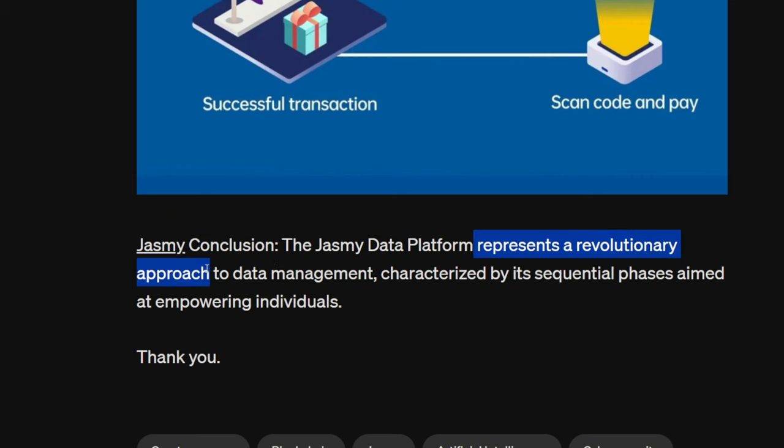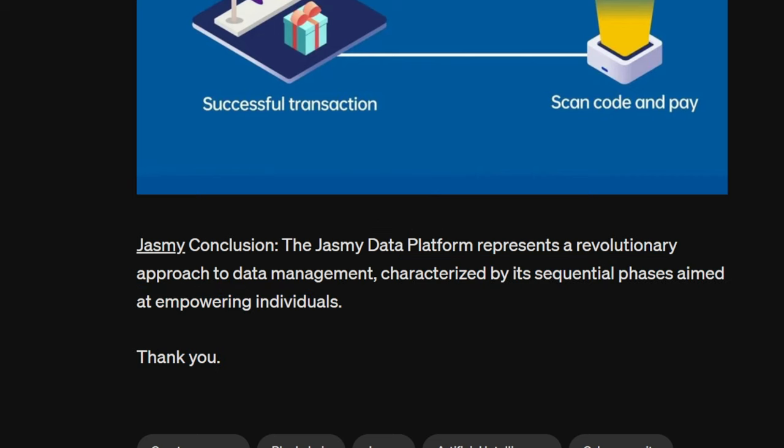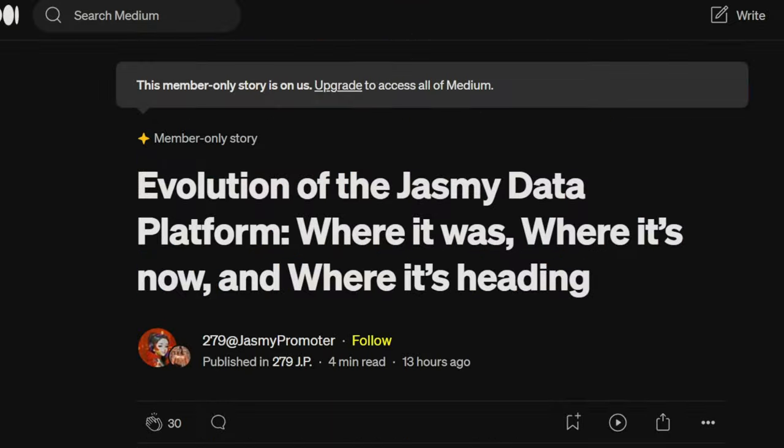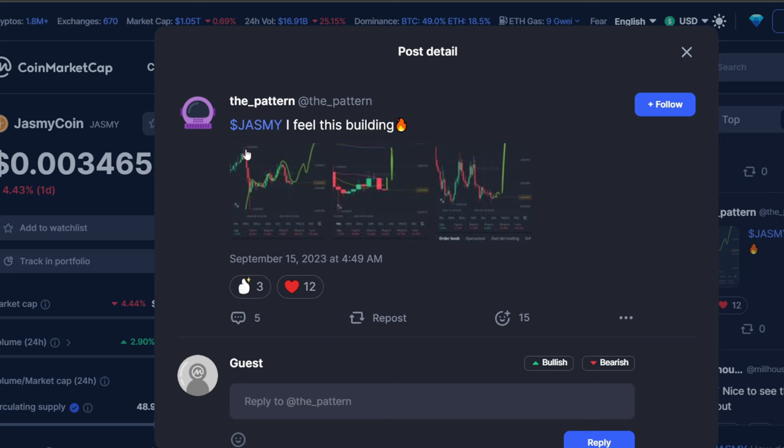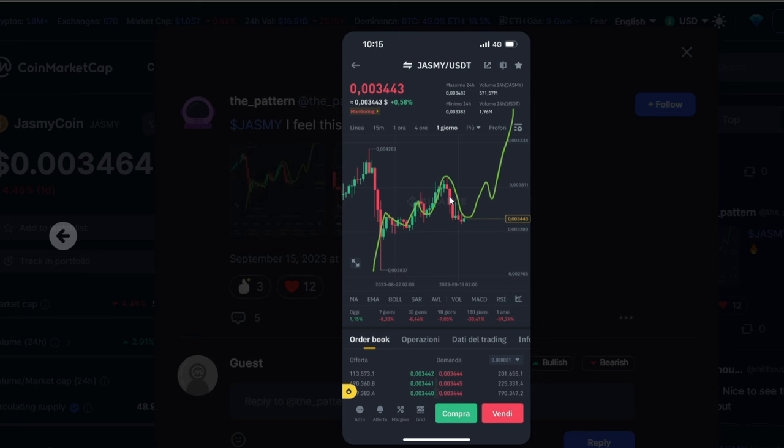The Jasmine data platform represents a revolutionary approach to data management characterized by sequential phases aimed at empowering individuals. Thank you to 279 for the amazing Medium article — 31 thumbs up on it. I will link the Medium article in the pinned comment of the video and also add 279 on X, because that was an amazing write-up.